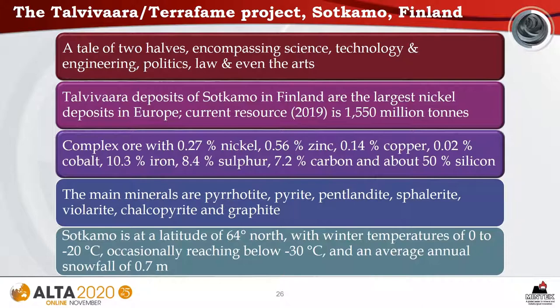That location is the Talvivara Terrafame project in Sotkamo, Finland — a tale encompassing science, technology, engineering, politics, law, and even the arts. The Talvivara deposits are the largest nickel deposits in Europe, with a current resource estimate of 1,550 million tons. It is a complex ore containing nickel, zinc, copper, cobalt, iron, sulfur, and carbon. The main minerals are pyrrhotite, pyrite, pentlandite, sphalerite, violarite, chalcopyrite, and graphite. Sotkamo is situated at a latitude of 64 degrees north, with winter temperatures of 0 to minus 20 degrees Celsius, occasionally reaching below minus 30, and an average annual snowfall of 0.7 meters.